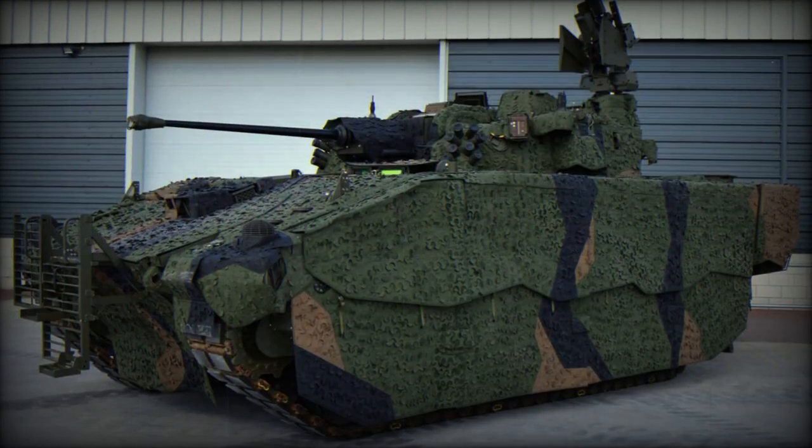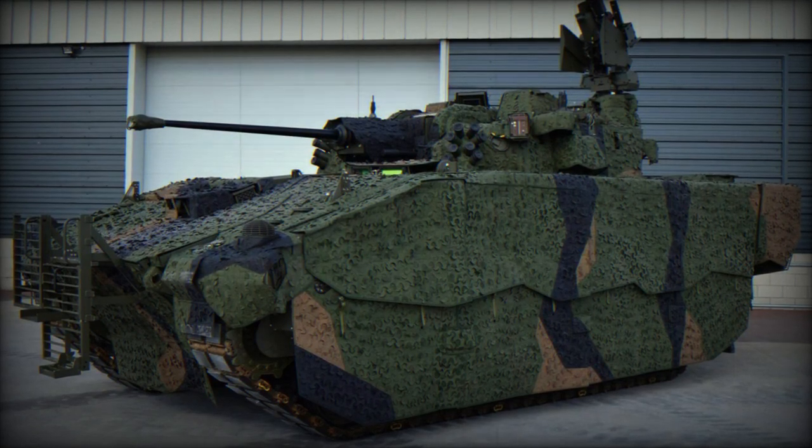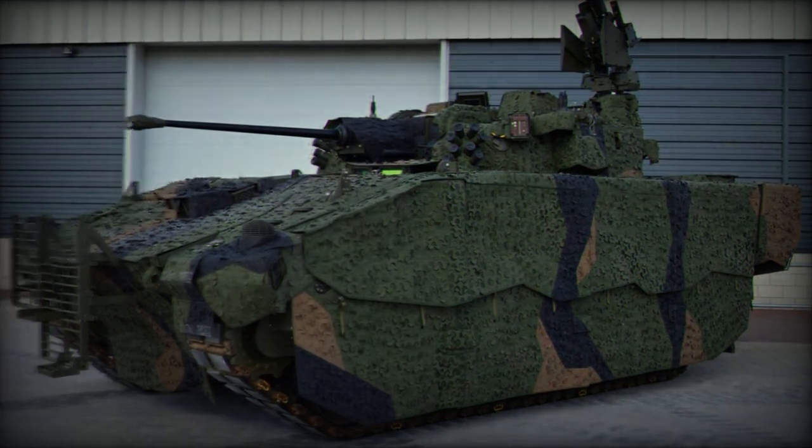The ongoing tests are expected to provide valuable insights into Ajax's performance when paired with innovative camouflage systems like the MCS.